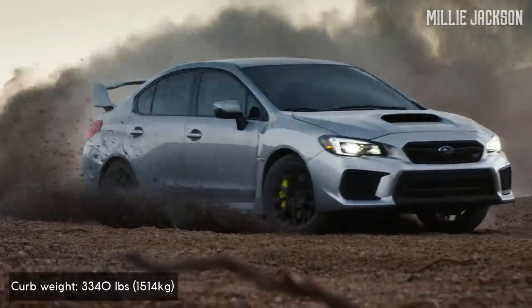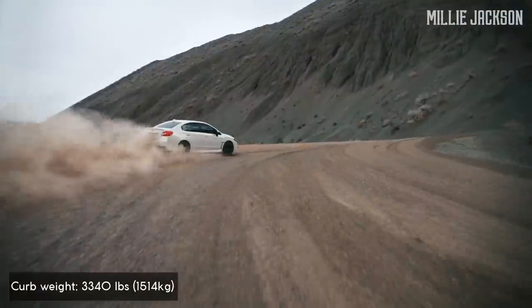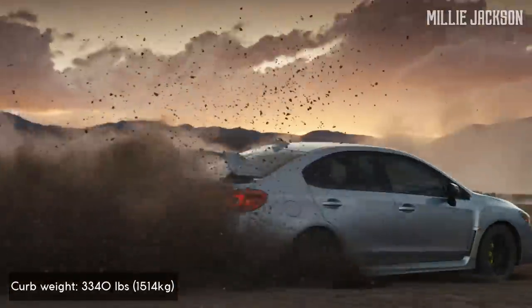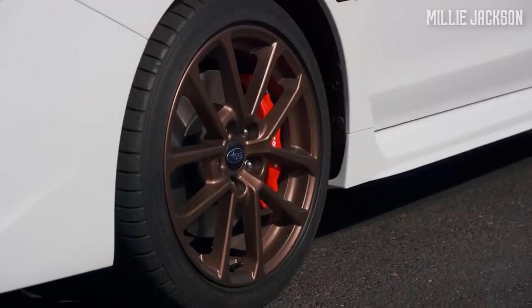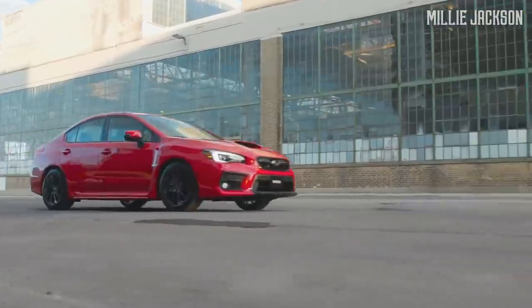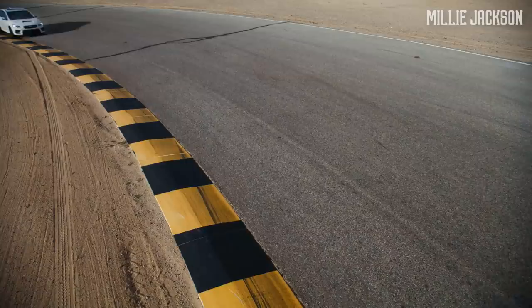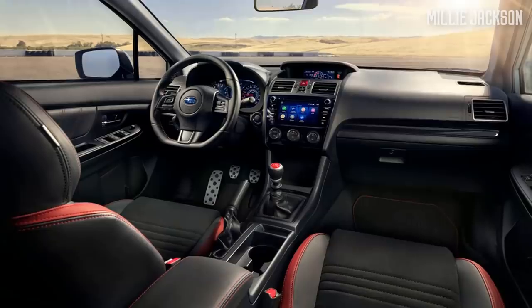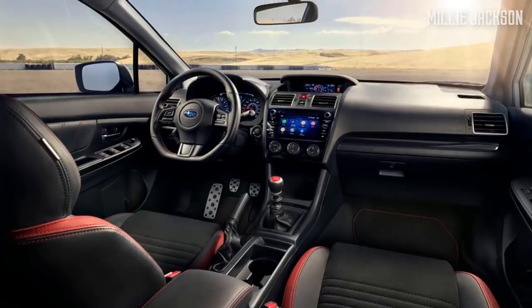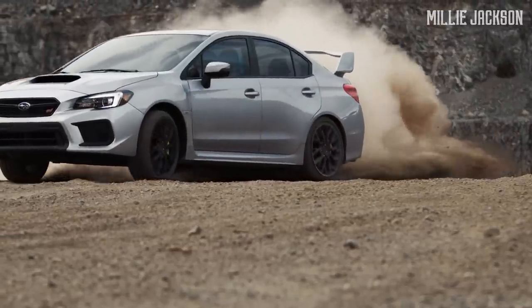The Subaru engineers worked exhaustively to make the best use of every detail to provide the best driving experience, including extremely responsive electric power steering, Dunlop Sport Maxx summer tires, Brembo's 12.8-inch four-piston front brake, and 12.4-inch two-piston rear brake. Despite its modest interior and technologies, the reasonable price as well as joyful driving experience as a true rally racer is enough to win the hearts of many car enthusiasts.